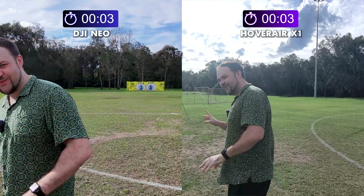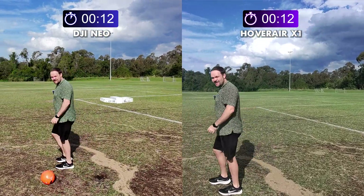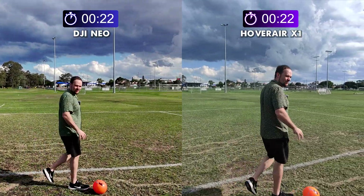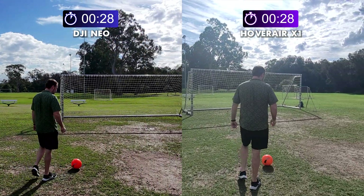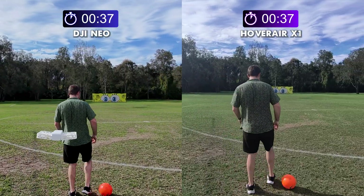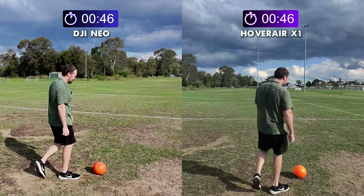Okay, so the timer has started officially — let's try this again. The Neo should now be following from a far distance, and the Hoverair is at that standard medium distance, so there's a little buffer between them. This is the third time I've tested it and I've been sitting here for about 40 minutes charging up all the batteries. Fingers crossed everyone — let's hope this works.